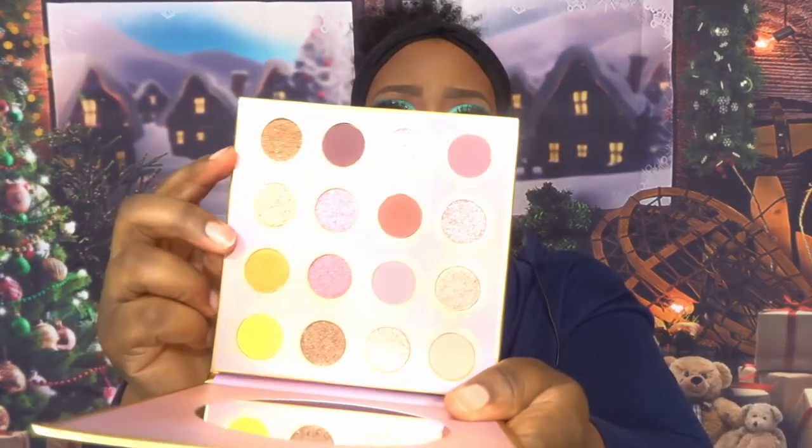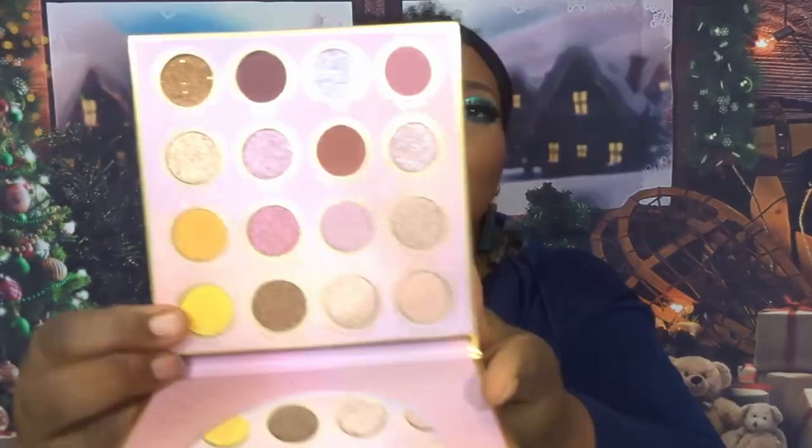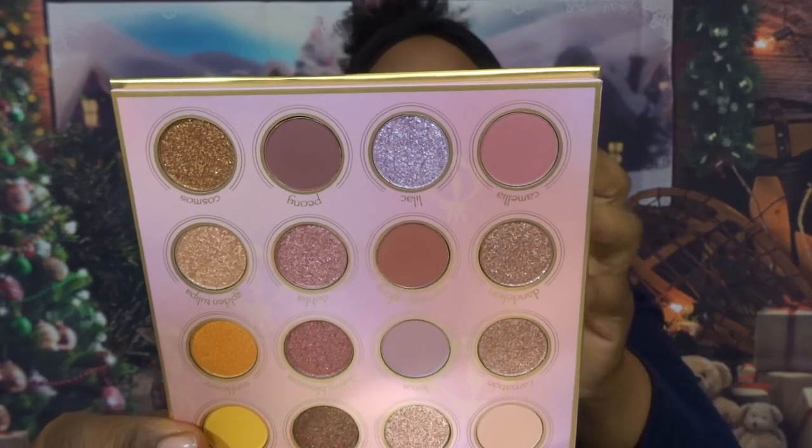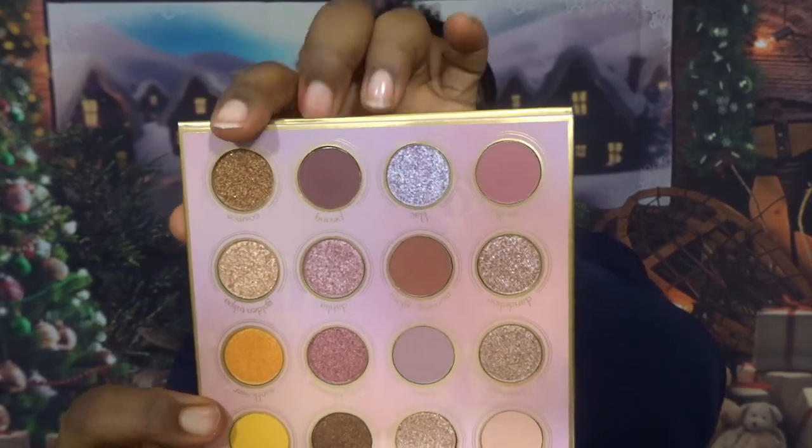Those were the only two five-pan palettes I bought — two out of about five from Odin's Eye. Now for the big palettes — I got three. The first is called Over, which is mainly a pinky-mauve colour story. The shimmers are so beautiful, and to have those colours mixed with the pinks is absolutely beautiful. You really need to see it in person to appreciate this palette.